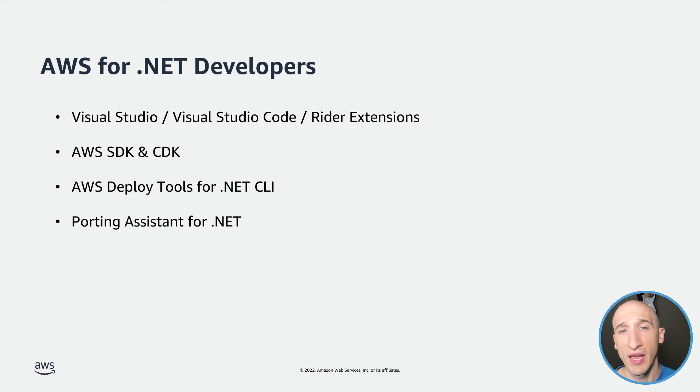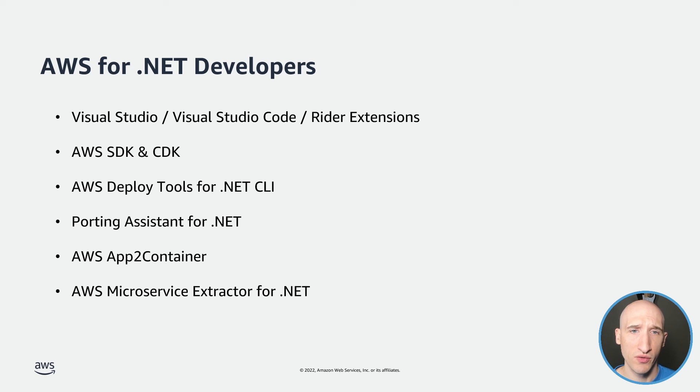AWS has also built a handful of tools to help folks modernize their .NET apps. One example is the Porting Assistant for .NET, which scans your .NET Framework applications and builds an assessment to help you modernize to .NET 6 and beyond. There's also AWS App2Container, a CLI that generates a container image for your application with all the correct dependencies, network configurations, and deployment instructions to Amazon Elastic Container Service or Amazon Elastic Kubernetes Service. And finally, there's the AWS Microservice Extractor for .NET, which simplifies the process of re-architecting applications into smaller code projects — extremely helpful if you're tasked with breaking apart a monolith.